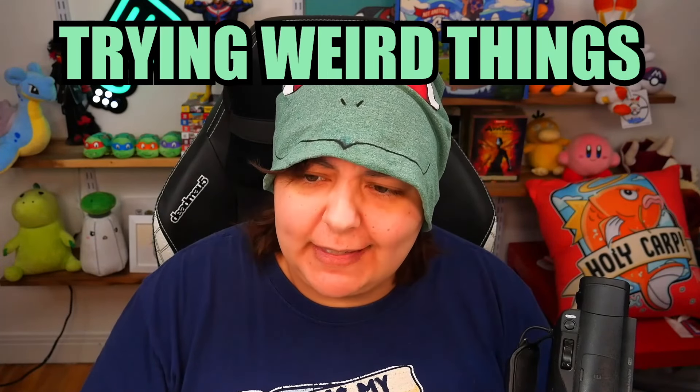Today's video is sponsored by Sophie and Toffee. Hey Grains, welcome to Trying Weird Things, because I can.